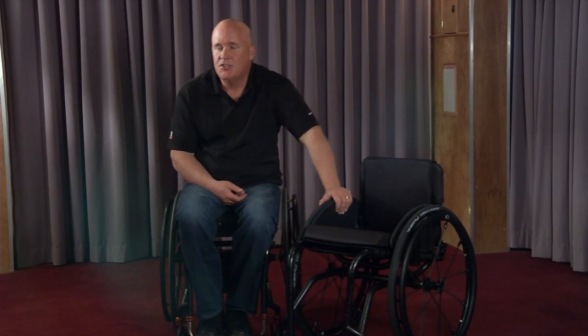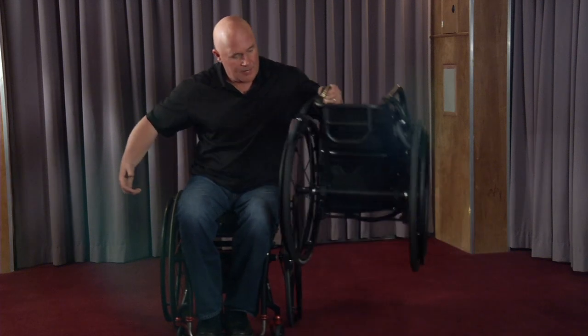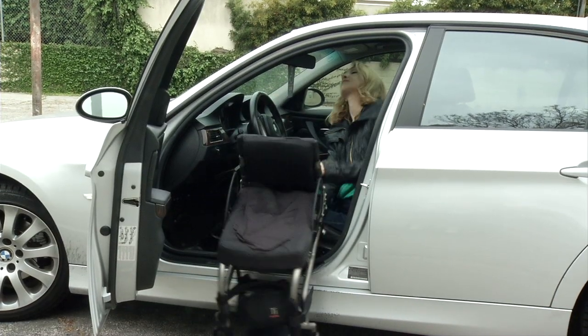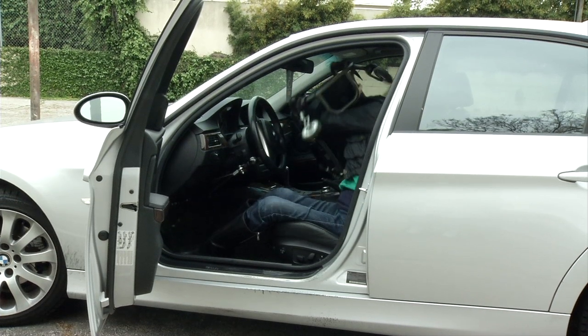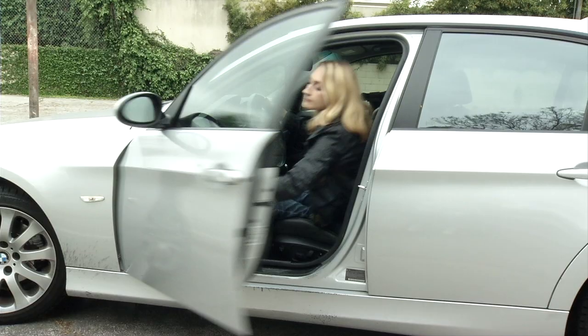My chair right here with everything on it is just over 17 pounds, so it's pretty good because you want to be able to really pick that chair up and lift it and be able to pop the wheels off and get it in your car. We do a really thin wall tubing. All of our chairs generally in this category are way under 20 pounds.